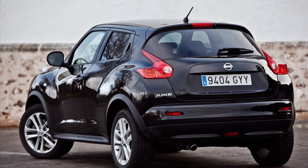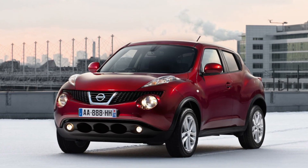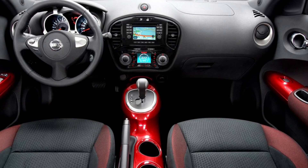Step inside, and you're greeted by a cockpit that's part rally car, part video game console. It's a fusion of sporty and techie, with some seriously cool features. Now, don't expect limo-like space — this is a crossover, after all.